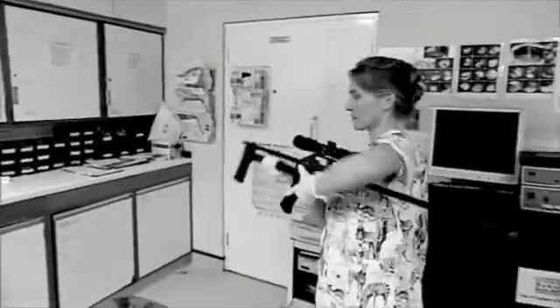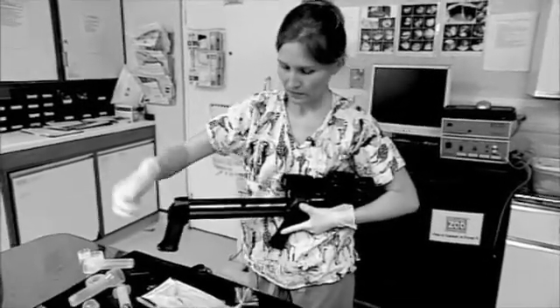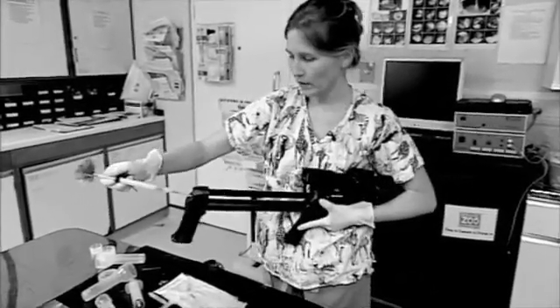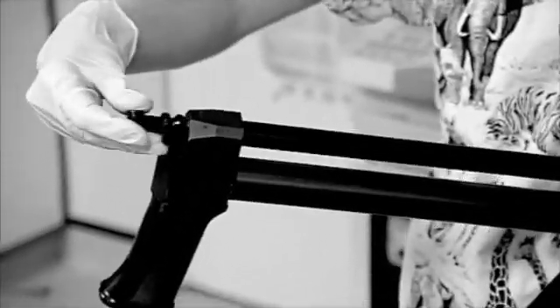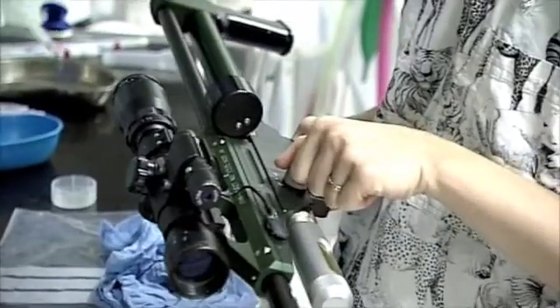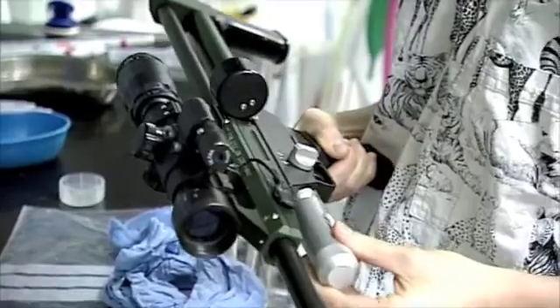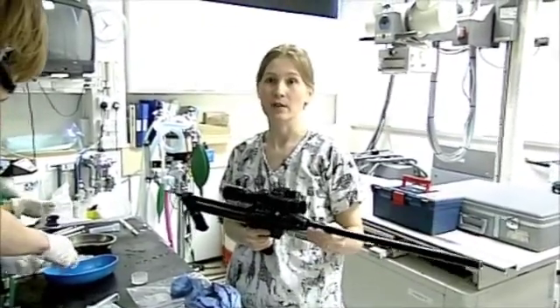Sometimes we've got to dart the animals because they won't take the medication in the feed and we can't hand inject them because it's too dangerous, so we use a dart gun, which is one of the fun parts of the job. The power can be changed to be quite gentle — almost like a hand injection — or we can turn the power right up and it can go 30 or 40 metres if the animal's far away, to inject it with an anaesthetic for instance.